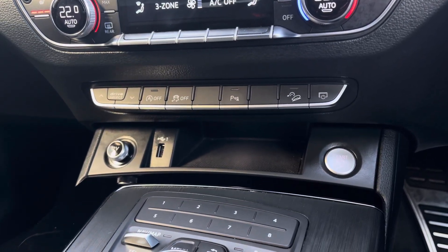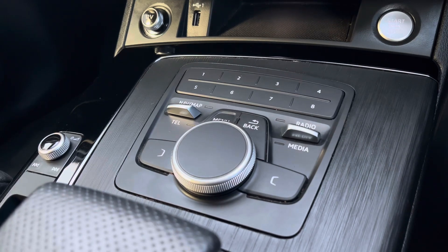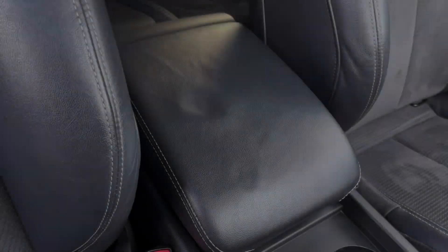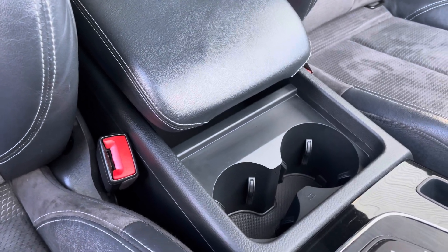Further down you've got the USB input as well as a 12 volt socket, and you've also got the control wheel and menu buttons to help you navigate through the Audi MMI system. For longer journeys you've got the central adjustable armrest with drinks holders conveniently placed.